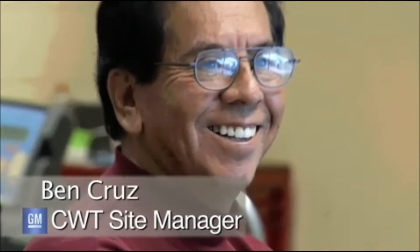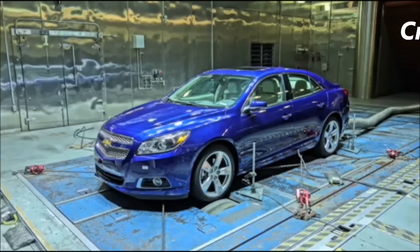We're here at the Climatic Wind Tunnel in Warren, Michigan, where we're testing the all-new Chevrolet Malibu Turbo.